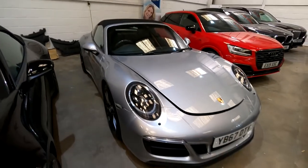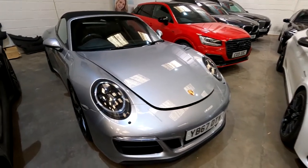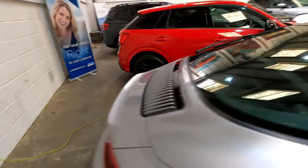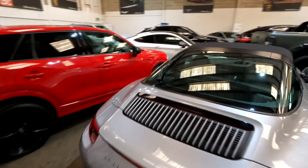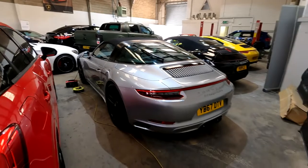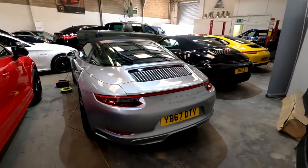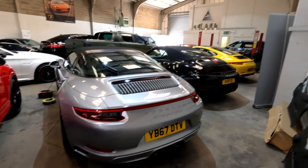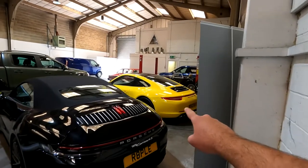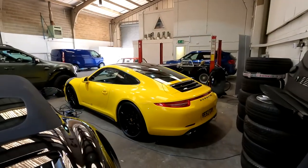And then another Porsche convertible — a Targa 4 PDK convertible. That looks awesome, and I also noticed it's got a rear wiper. I literally know nothing about Porsches. They don't really do a lot for me, but I know they like them here at Saffoat Cars, so there's always at least a Porsche here. I do think that yellow one is my favourite — that does look cool. I just love that colour.